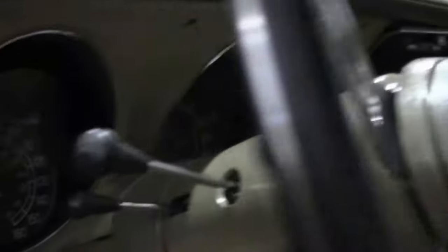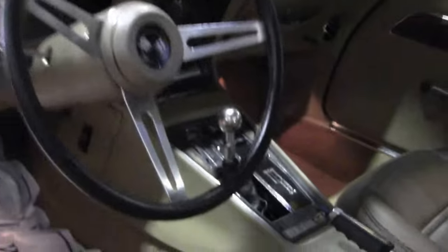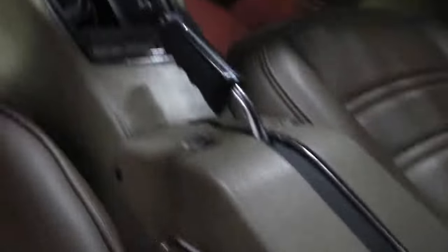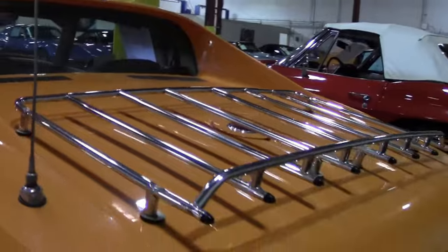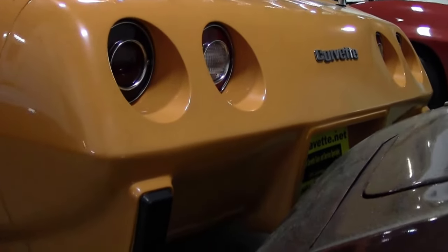Body color T-tops. Nice chrome luggage rack. The paint in the rear of the car is in excellent shape as well, with the tail lights being nice and clear.